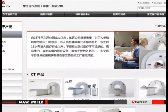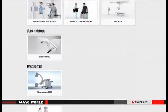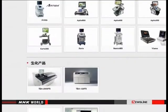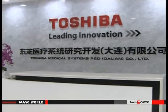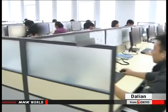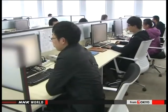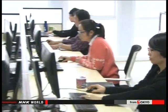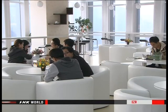As well as concentrating on environmental protection, this firm is moving into medical technologies. That's because demand is projected to grow as China's society ages. The company set up a new research and development hub for medical equipment in Dalian last year. The firm has hired more than 200 graduates, mainly with science and technology degrees from Chinese universities, and is working to develop products that cater to Chinese needs.